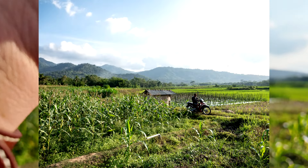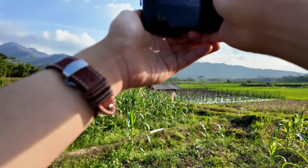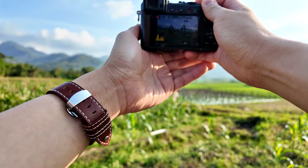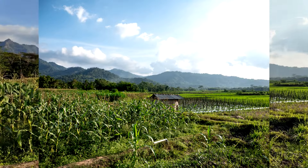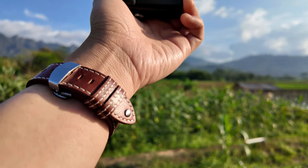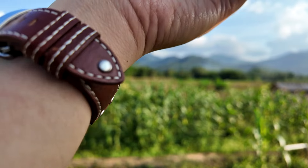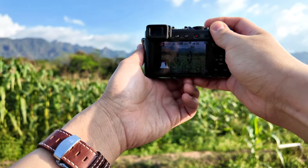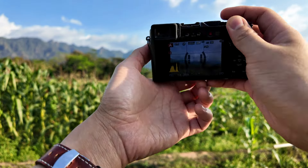The setting is f2.8, aperture priority, auto ISO, shooting in RAW so I'll edit later in Lightroom. At 24 millimeter — a farmer just crossed by on a motorcycle, which is really cool. Now let's try to capture that area by zooming in a little bit to about 35 or 50 millimeter — very beautiful.